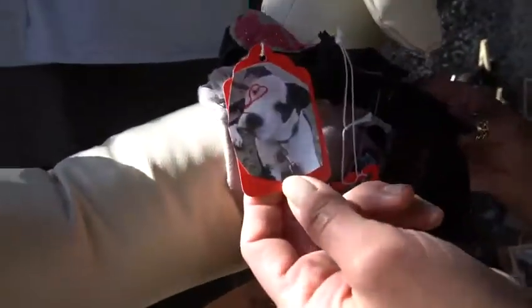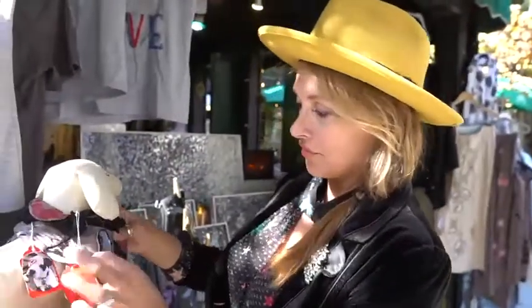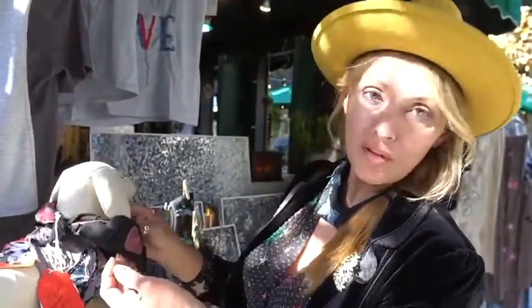And then I have my Captain Cowboy bandanas. This is my dog and he loves bandanas, so I make them for dogs, but you can wear them too.